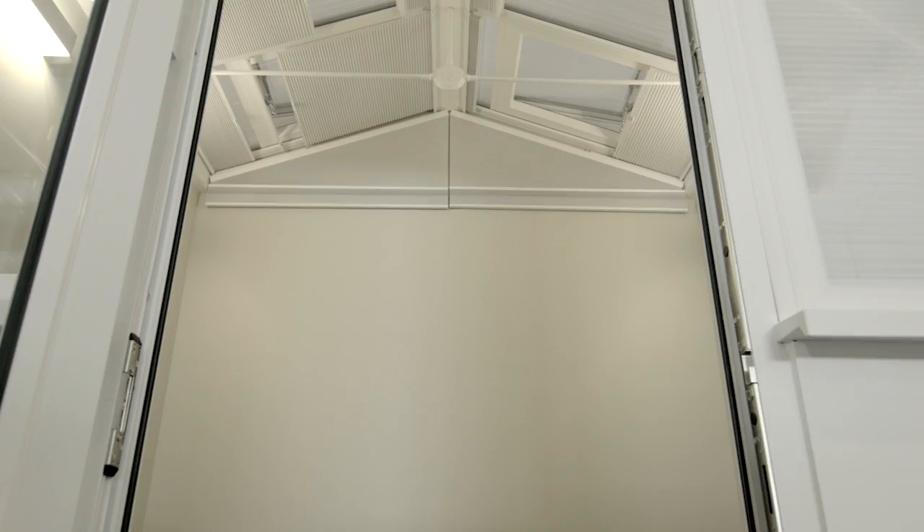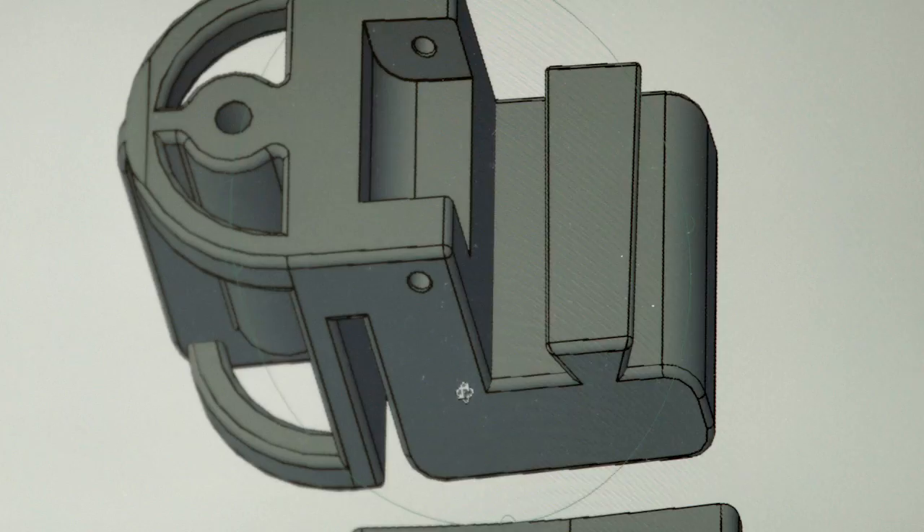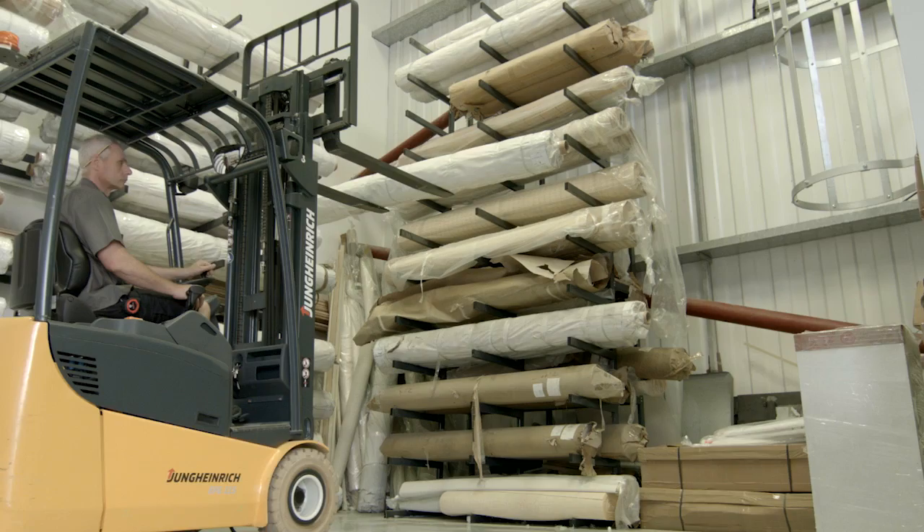Unlike any other blind system, every component in our blinds is designed specifically for use in the conservatory. Our in-house team manage every order from the design stage right through to installation, ensuring every customer receives a truly bespoke service.